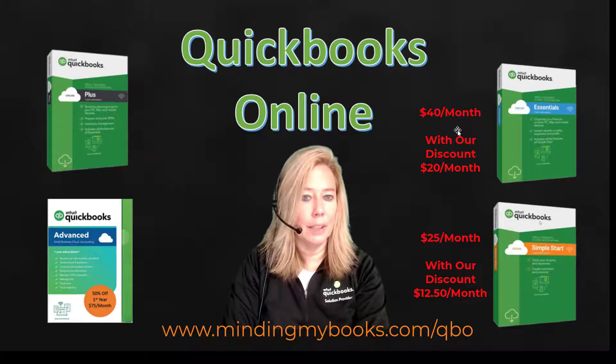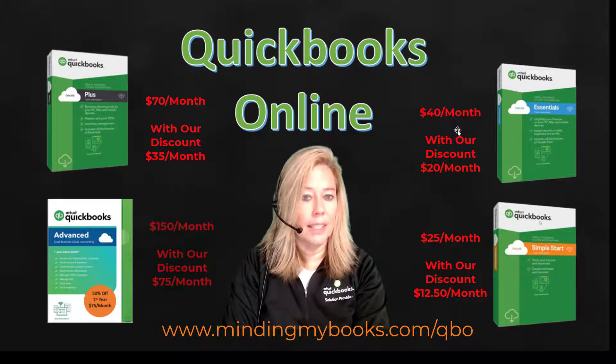QuickBooks Plus has a monthly price of $70. By using my link, you can receive the first year at a rate of $35 per month. QuickBooks Advanced has a monthly price of $150. By using my link, you can receive the first year at a rate of $75 per month.